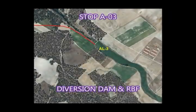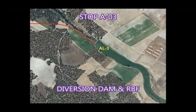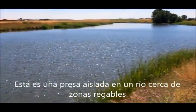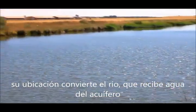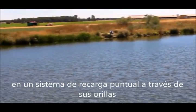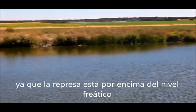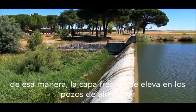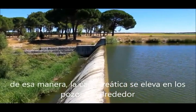Stop A3: Diversion Dam and RBF. This is a single dam in a river close to irrigation areas. Its location converts the river, which receives water from the aquifer, into a localized recharge system through the banks, as the dam is over the water table, far from any superficial MAR facility. That way, the water table rises in nearby wells.